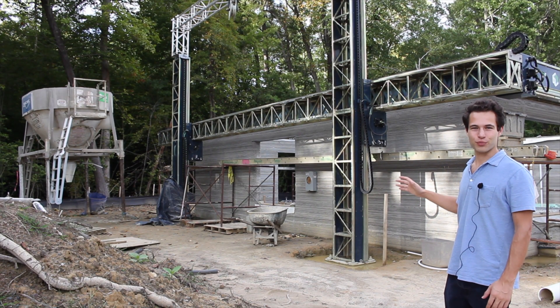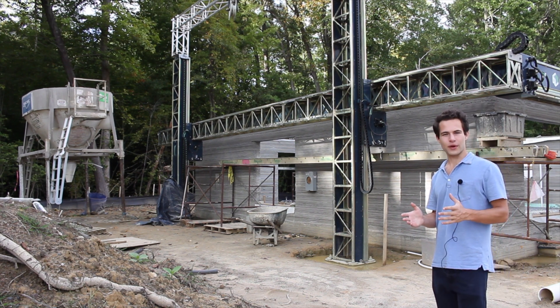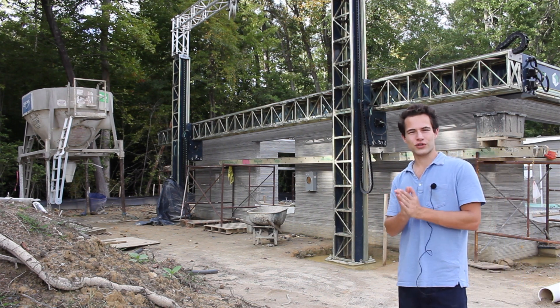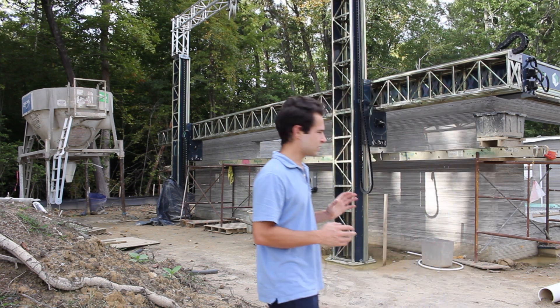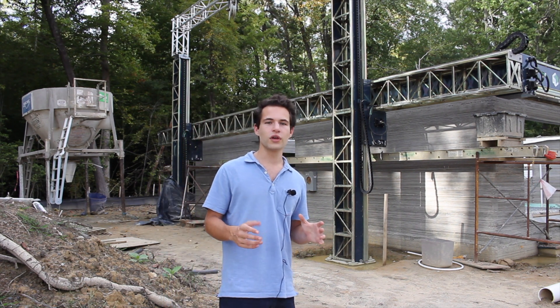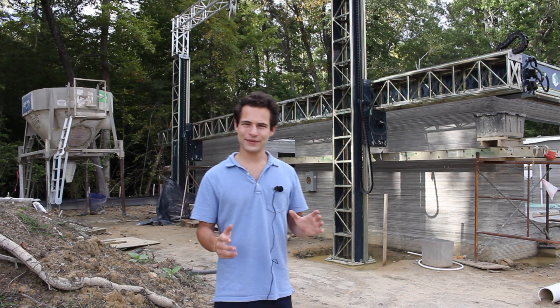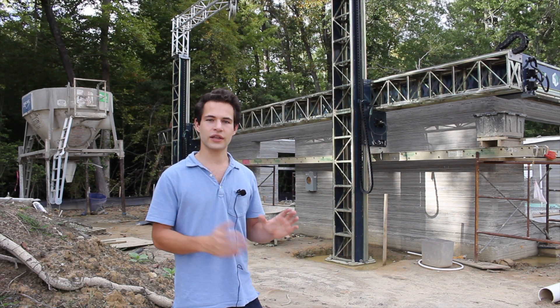I'm here in Williamsburg, Virginia, where Alquist has completed the printing of their Habitat for Humanity home. This is going to be given to a single mother and her son who will live in this 3D printed house as a fresh start. I talked with Alquist CEO Zach Manheimer about how much they improved from the first house in Richmond to this one here — he estimates a 20% to 30% improvement in efficiency and cost.